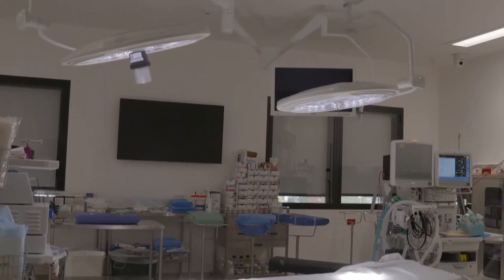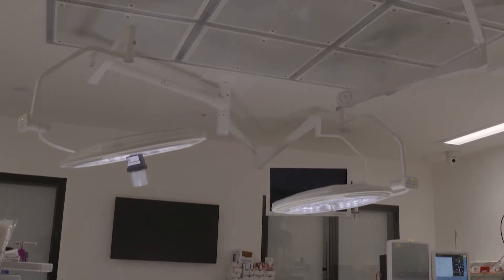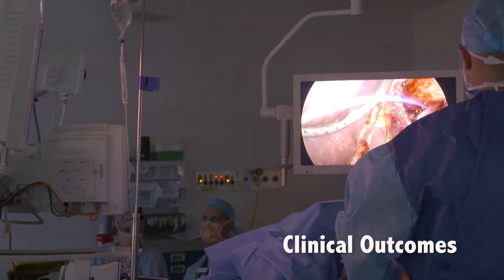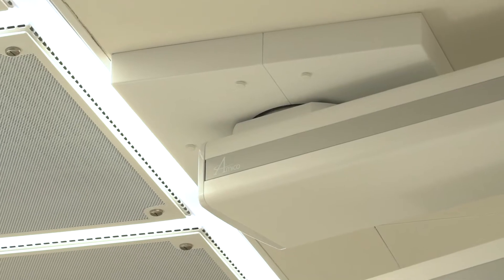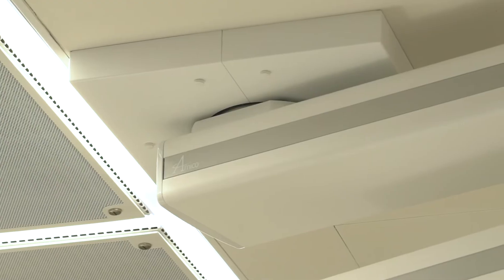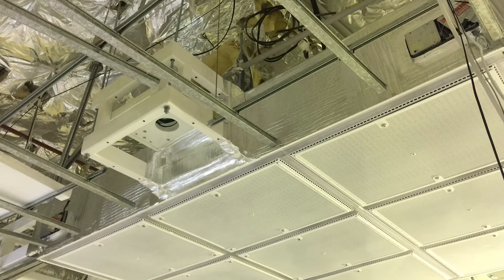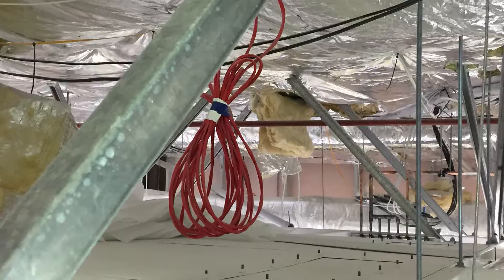We believe airframe has a number of key benefits both in the front end design, the installation, and in the clinical outcomes that it delivers. The introduction of the airframe means that the mounts for the pendants are integrated into the frame itself, clearing the way above the airframe for other services.